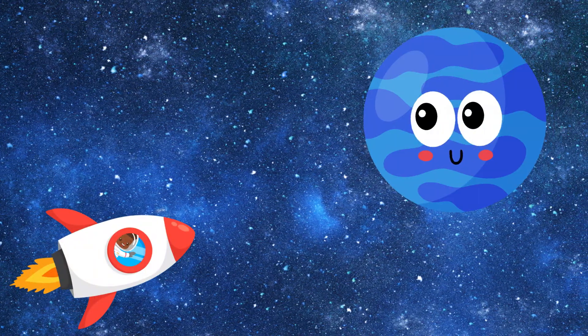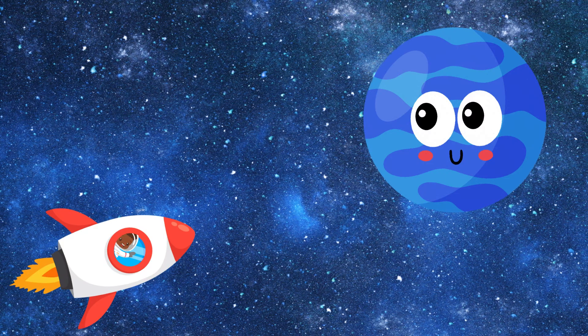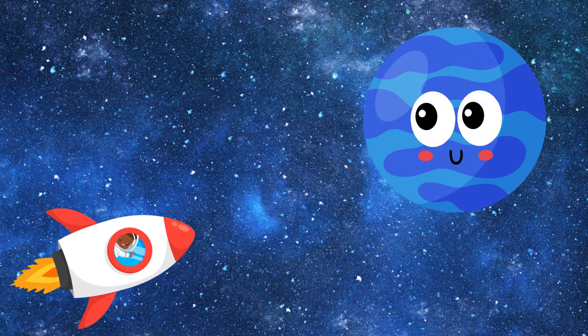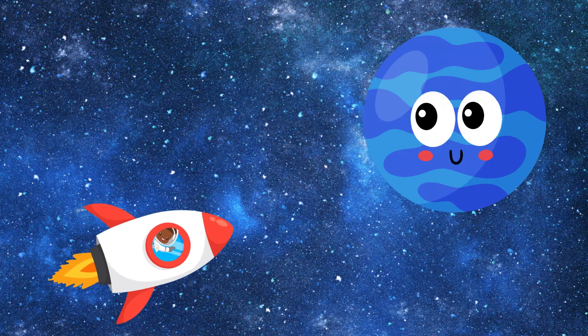Here is our last planet. Neptune is the windiest planet in our solar system. Its storms are even stronger than hurricanes on Earth.